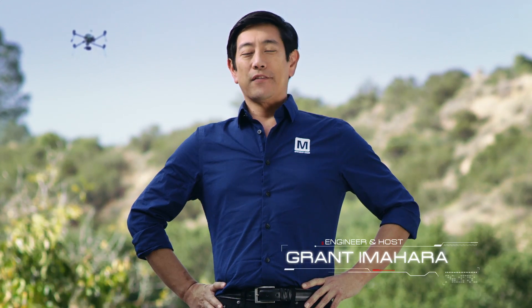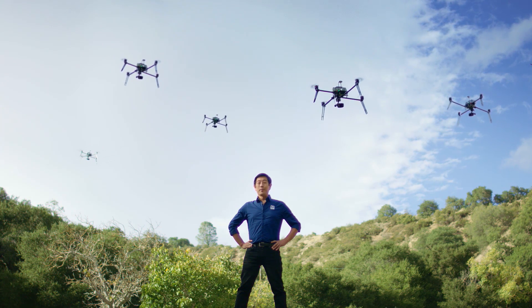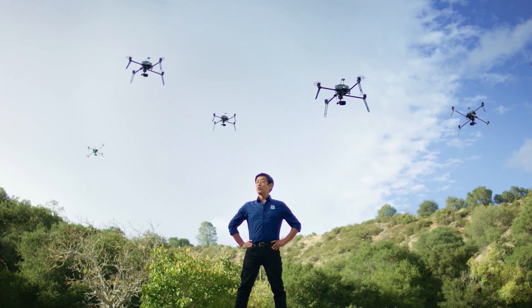Drones are becoming more advanced every day, and they're proving critical for a variety of applications. And if you think one drone is useful, imagine what an entire fleet could accomplish. Welcome to the Drone Revolution.